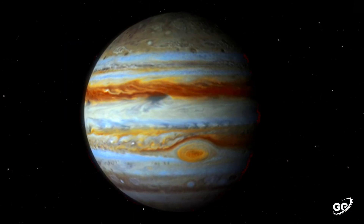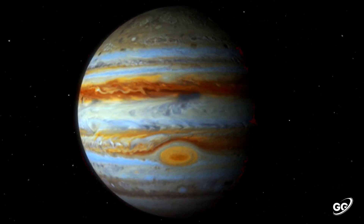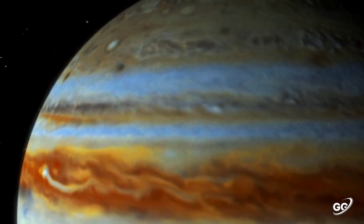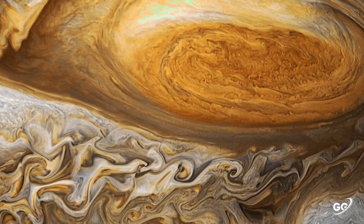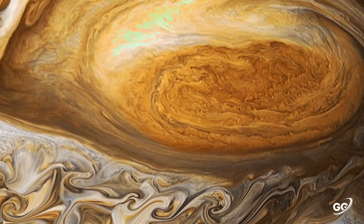It has a slight but noticeable bulge around the equator. The outer atmosphere is divided into a series of latitudinal bands, with turbulence and storms along their interacting boundaries. A prominent result of this is the Great Red Spot, a giant storm which has been observed since at least 1831.